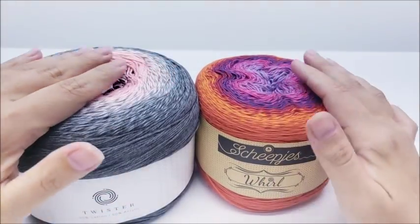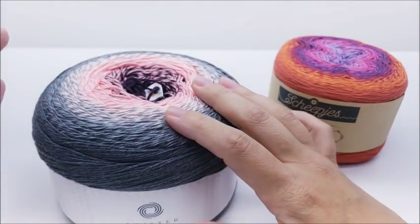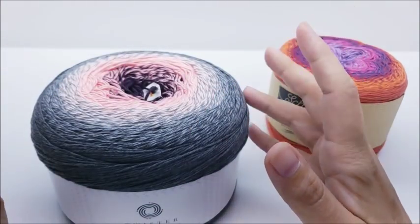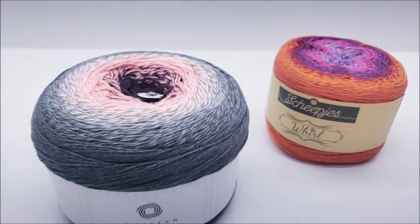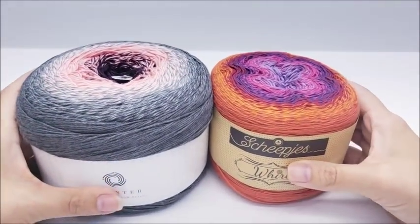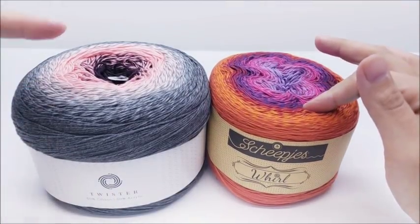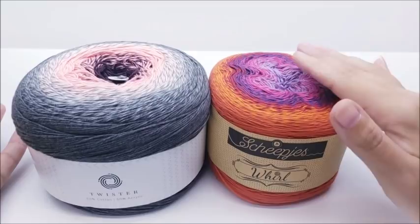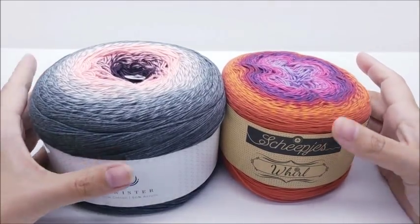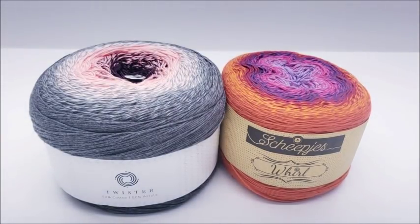Both are high quality yarns from very good companies. I'm actually going to make my daughter a baby dress out of one of these — a pink and purple one. As long as you don't mind using thinner weight yarns, they make gorgeous projects. There's quite a bit of yardage; you won't get quite as far with the Whirl since it's a one weight versus two weight, but there's still enough to make a nice lacy shawl.